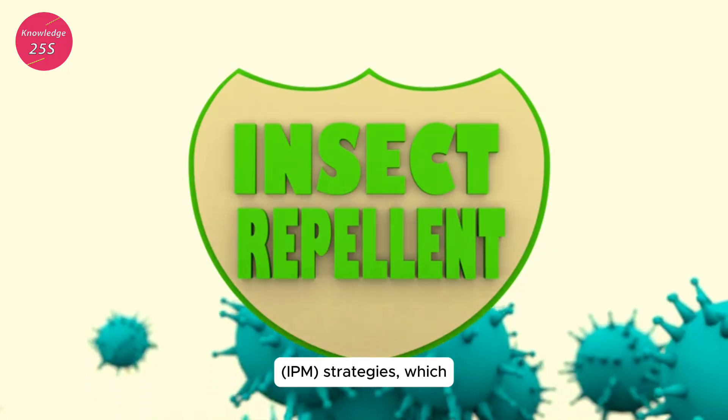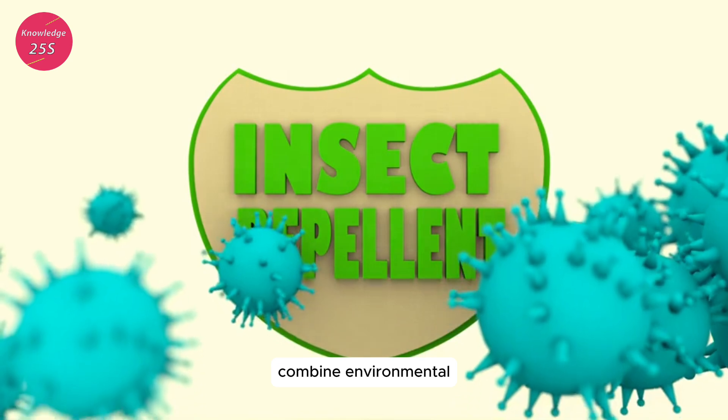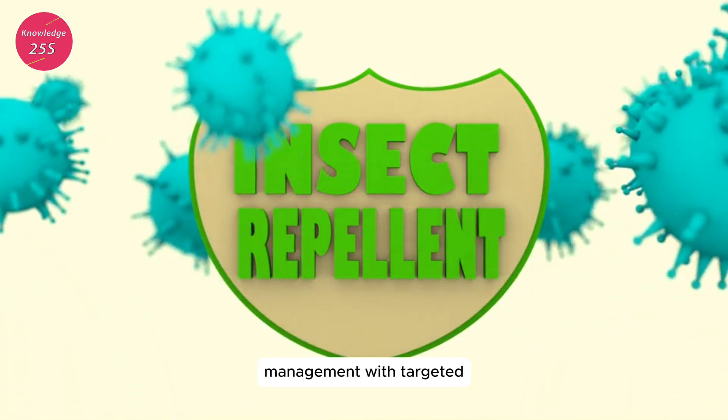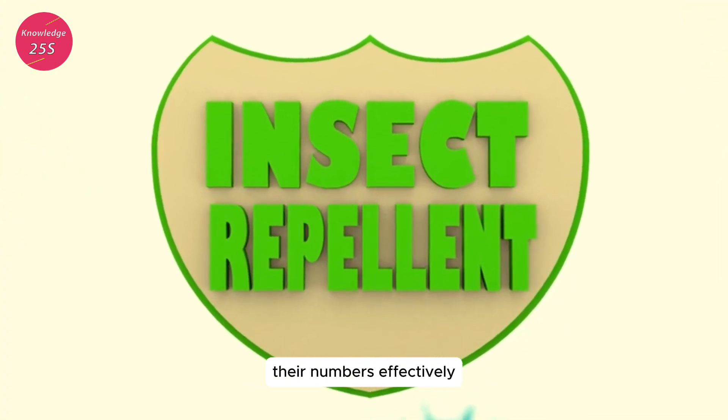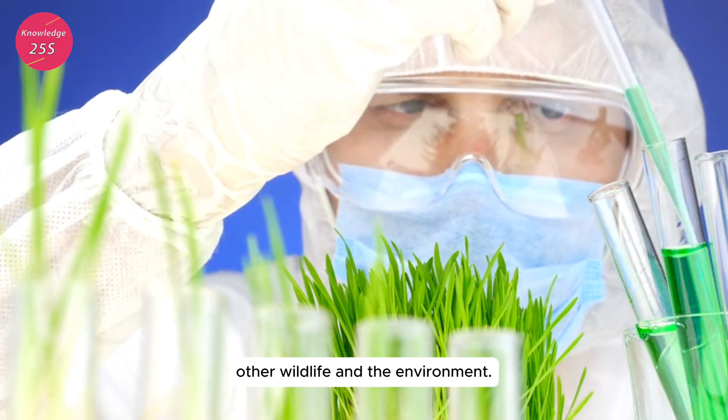Integrated pest management (IPM) strategies, which combine environmental management with targeted chemical treatments, are often recommended to reduce their numbers effectively while minimizing harm to other wildlife and the environment.